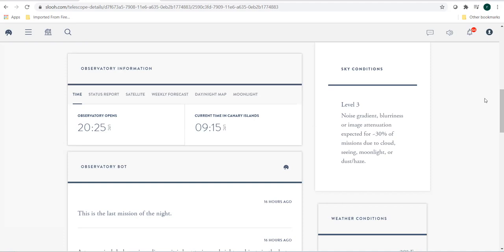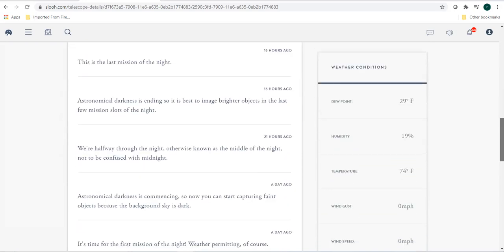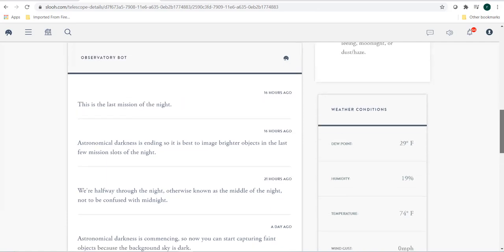It seems 30% of the missions will be affected because of bad weather. Then we have the weather conditions — every telescope will work in a suitable condition. One thing one should know is that for a telescope to give very good results, it should be working in optimum conditions. If the weather conditions are above the threshold, then it will be very difficult for the telescope to function and give out best results.